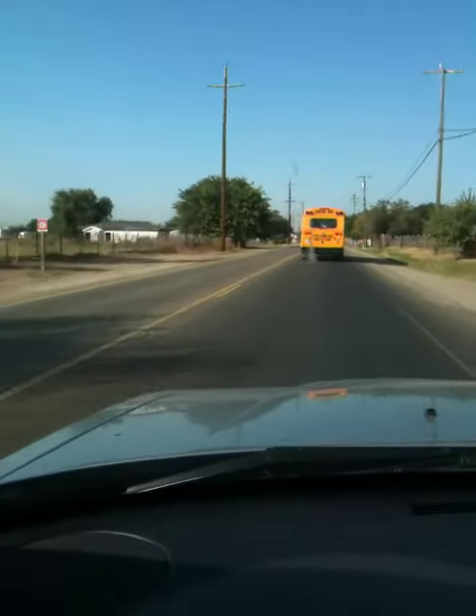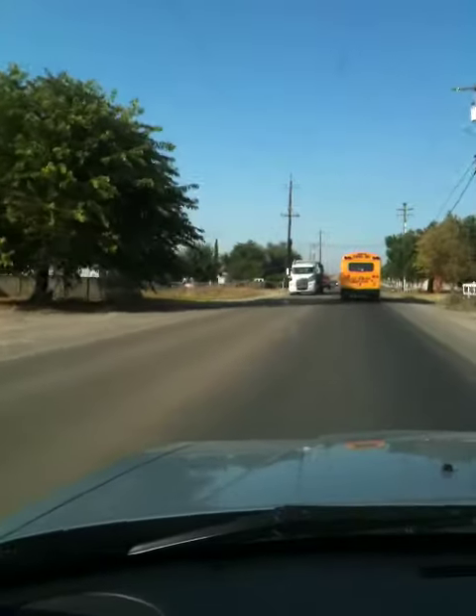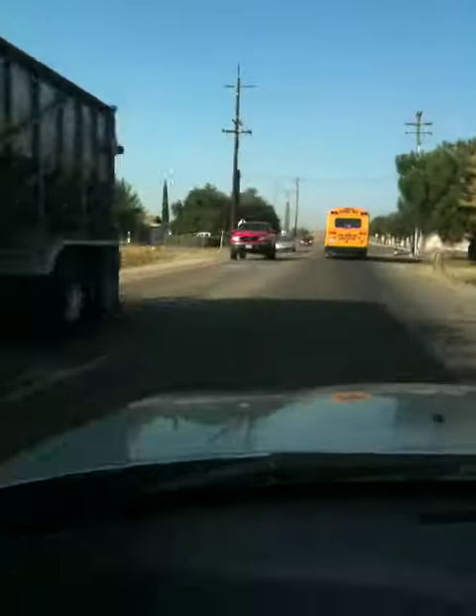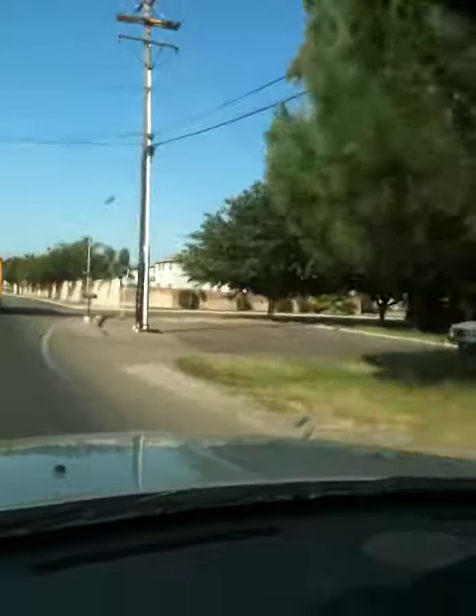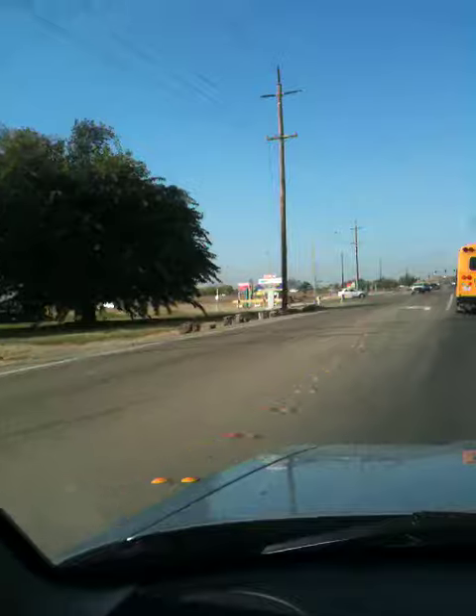I'm behind a school bus now. The freeway is almost here, and there is new development again on this side of the street, and a lot of new homes are being built.